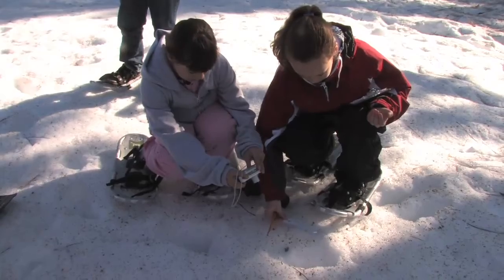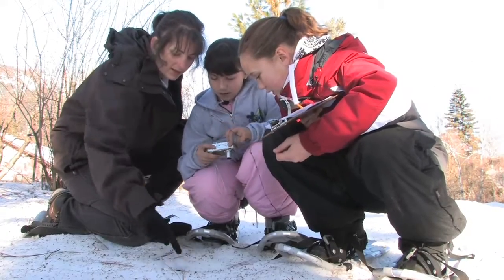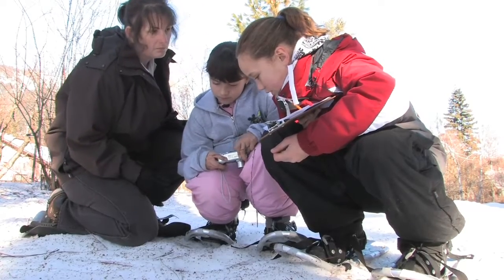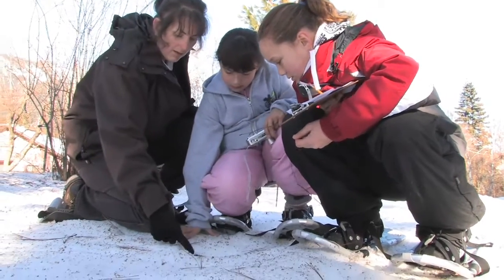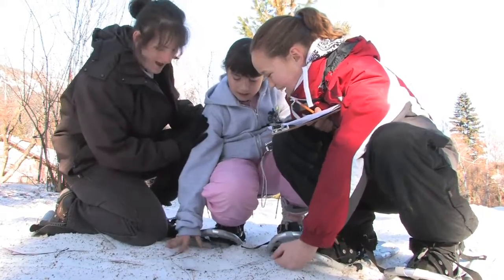What did you girls find? A dog track — it's the track right here, right? Yeah, it's looking here to here. Okay, so it's about 15. Somewhere here. About seven and a half. Good.